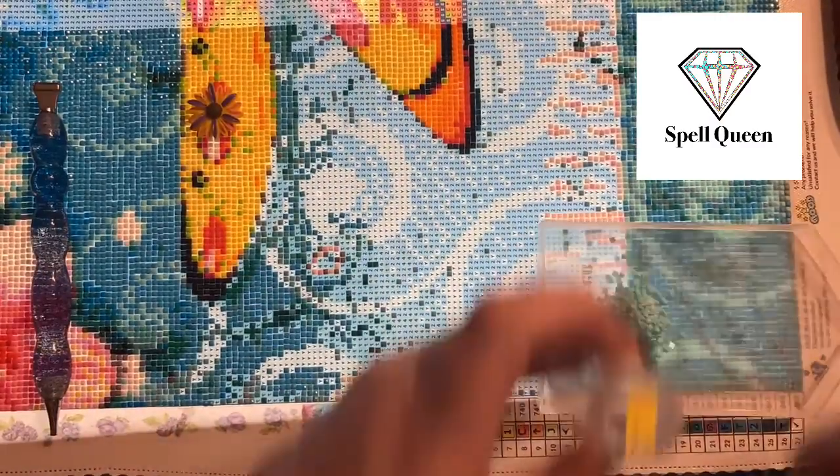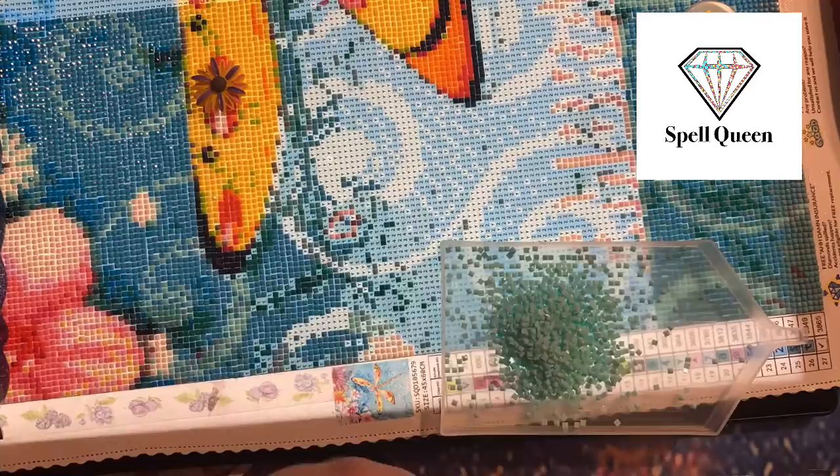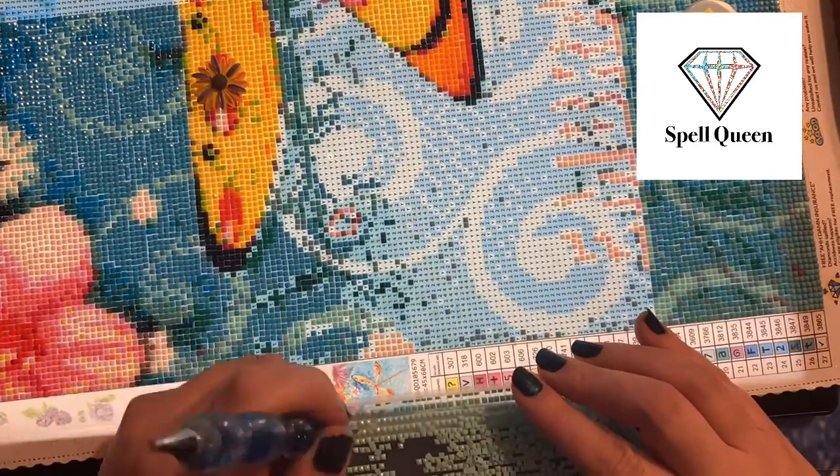Hi peeps, welcome to the Crafty Witch UK. My name's Arietta and it's another Wednesday whip update.